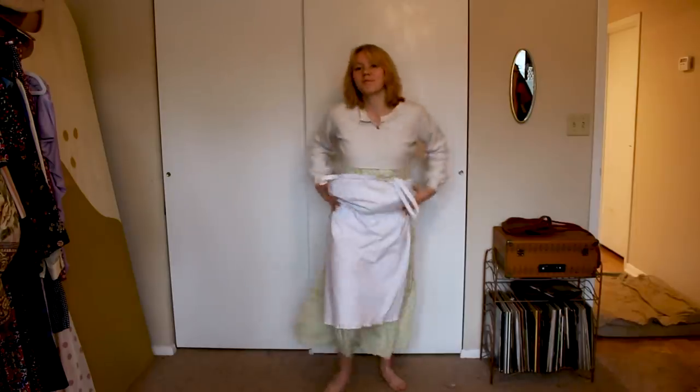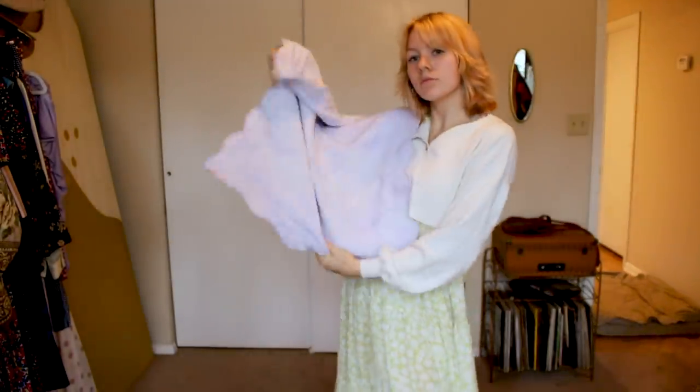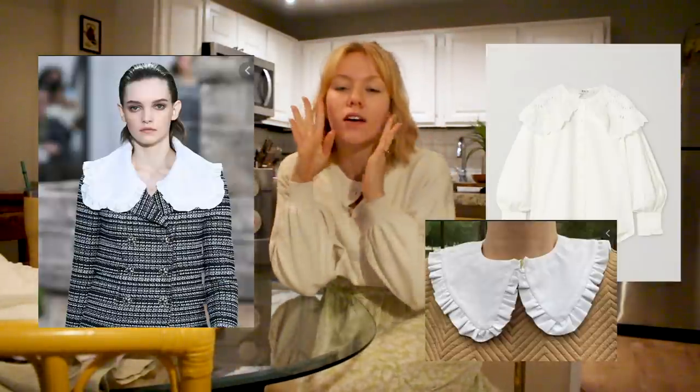So let's get started with the first piece. Piece number one today is in the title, it's in the description, and it's probably one of the reasons you picked this video — it's these amazing giant collars.